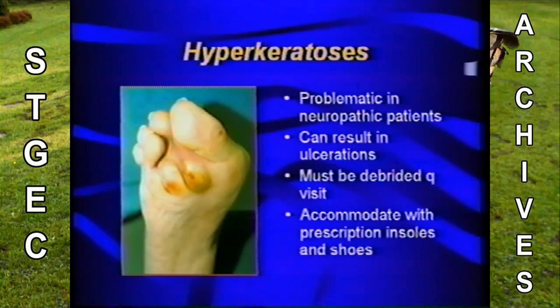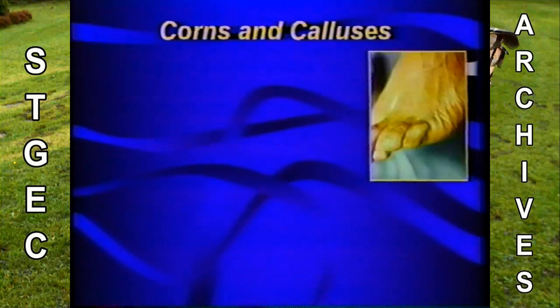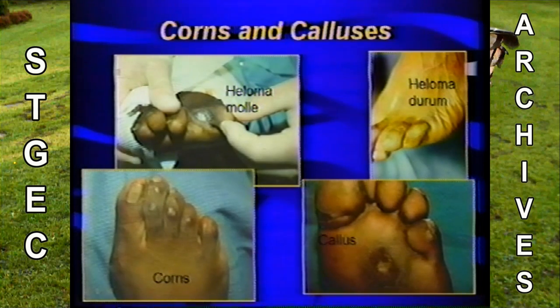Hyperkeratosis — patients need to be evaluated for any calluses or corns, which can be problematic in neuropathic patients and result in ulcerations. These are the lesions we debride every visit. Patients can be accommodated with appropriate shoes and insoles if the deformity is flexible. There are different types of corns depending on location: calluses are usually at the bottom of the foot; corns at the top. Heloma molle is a soft interdigital corn; heloma durum is a hard corn on top of the toes. The key point is that hyperkeratosis occurs because of pressure — remove the pressure, remove the callus.